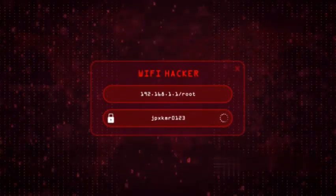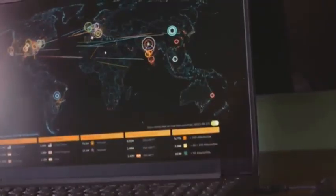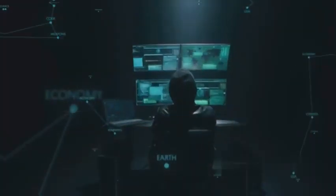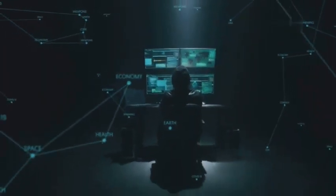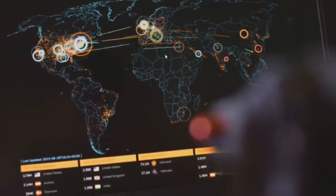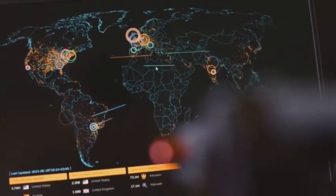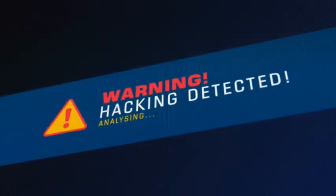Next up is Zanti, a network scanning tool that acts like a digital detective for your Wi-Fi network. Zanti lets you perform a full network scan, identifying connected devices, vulnerabilities, and even potential exploits — think of it like X-ray vision for your network, revealing hidden weaknesses that could be exploited by malicious actors. Zanti goes beyond just identifying issues; it provides detailed reports and analysis, making it easier to understand the risks and take appropriate action.